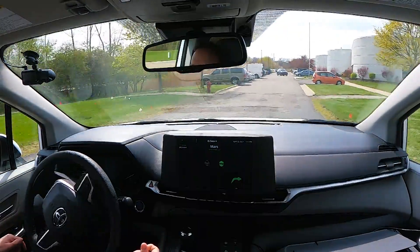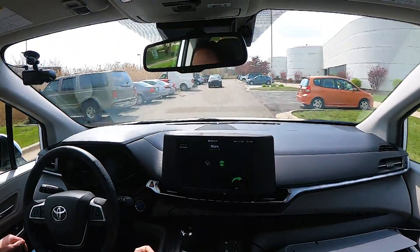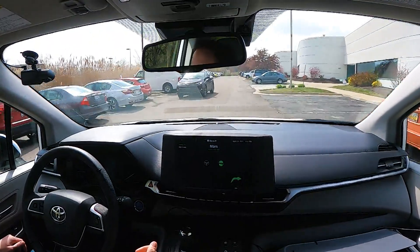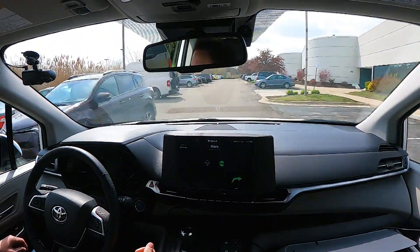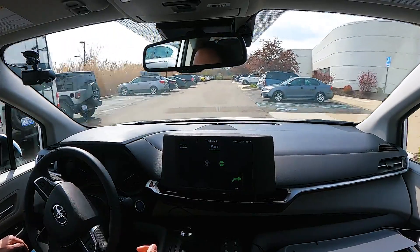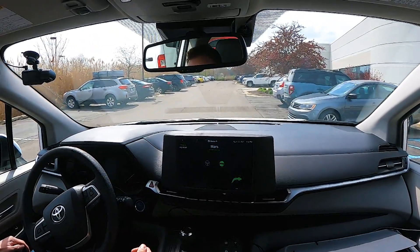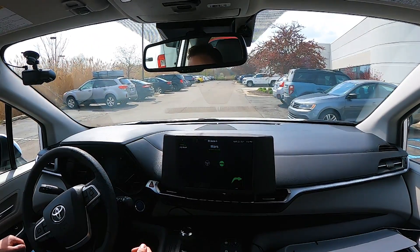As our ride comes to an end, we see an oncoming car and once again we have to squeeze a little bit to our right to make for a comfortable ride. It's very hard to anticipate every scenario that an autonomous vehicle might find itself in. It's far better to give a vehicle an imagination that allows it to handle new situations the first time.